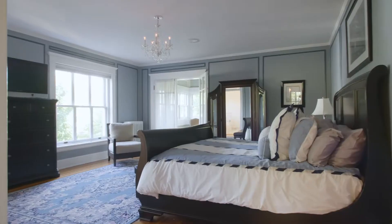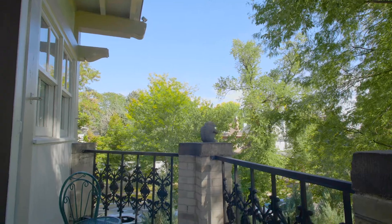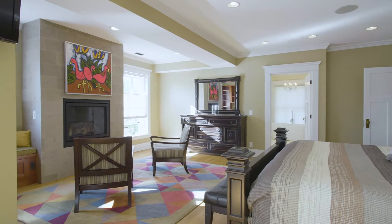The current owners brought the house back to the glory of 1907. It was in pretty bad shape when they purchased it, and they've done a complete renovation of the home.